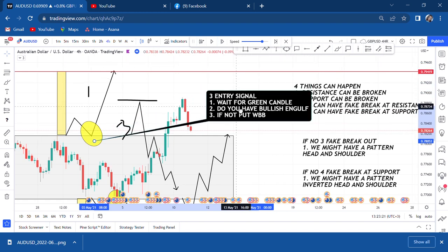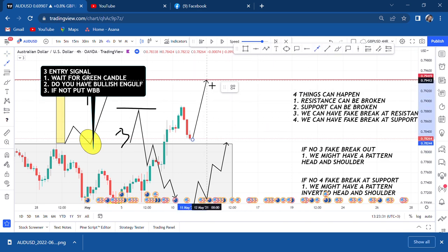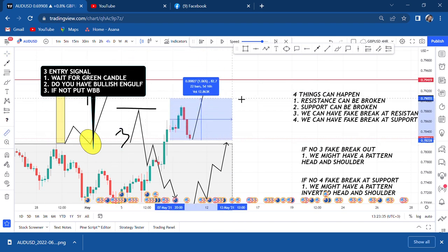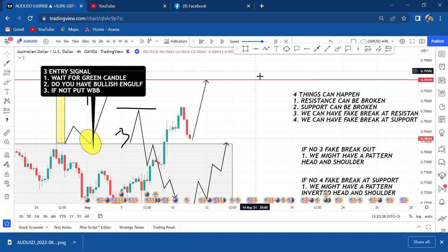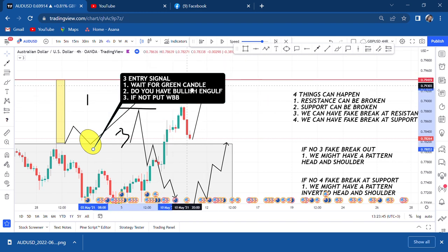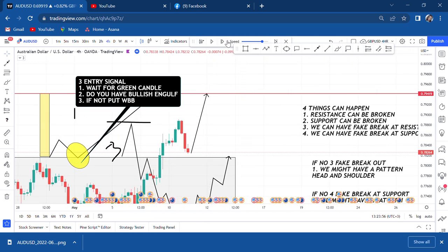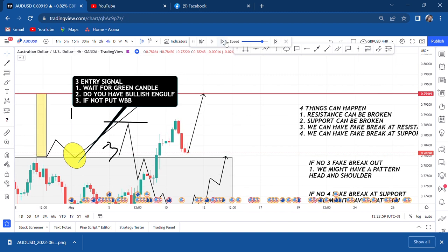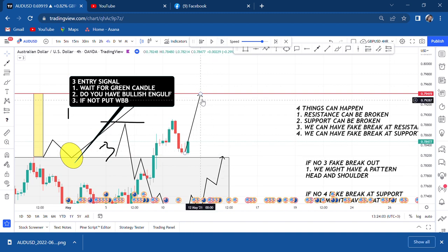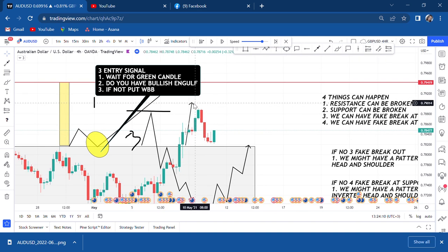Retest means wait for a green candle. The market is approaching our zone and we are very happy. We can't enter a buy yet because many people make the mistake of entering here and targeting this direction — saying 'the market already broke resistance, I'm targeting 117 pips.' My friend, wait for a green candle. These are your rules and they cannot change.